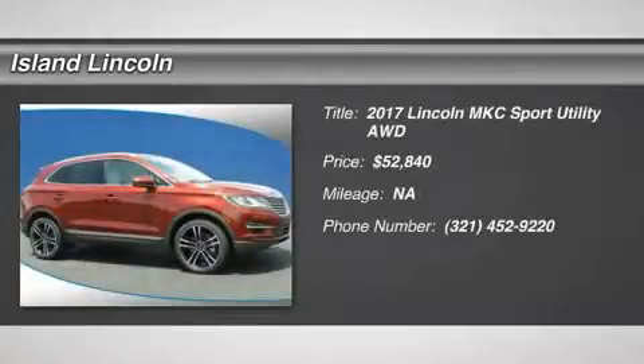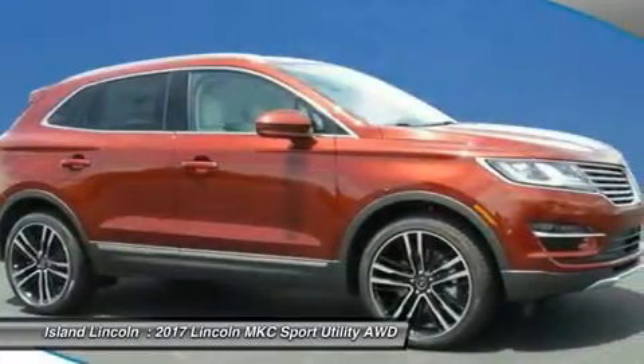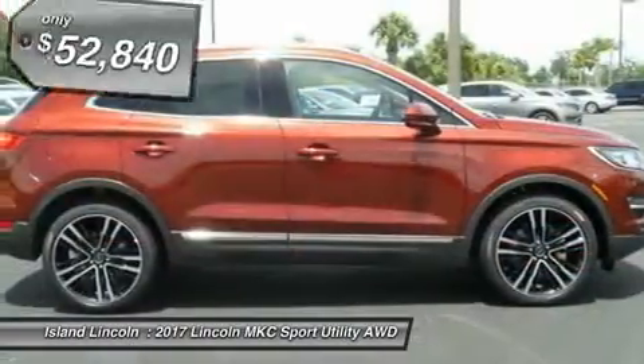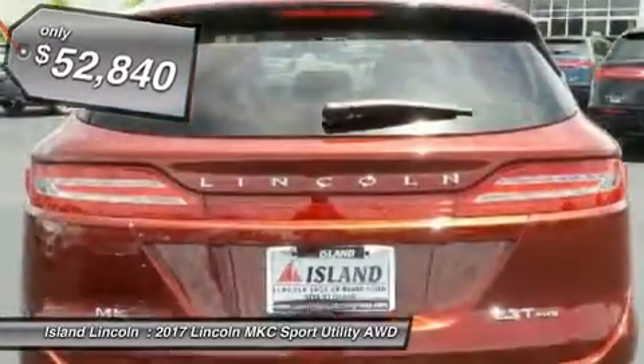Looking for the right car? Today could be your lucky day. With zero miles, this diamond black metallic 2017 Lincoln MKC equipped with automatic transmission could be yours. Request more information and set up a test drive right away.